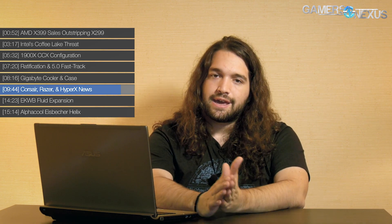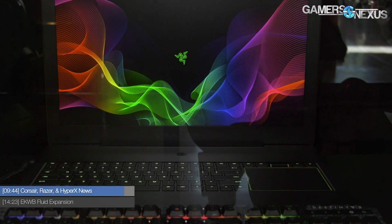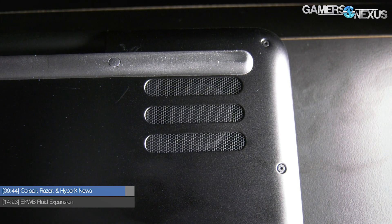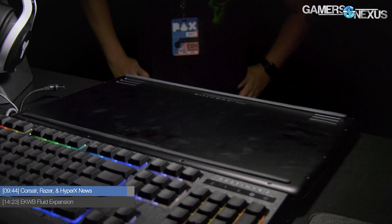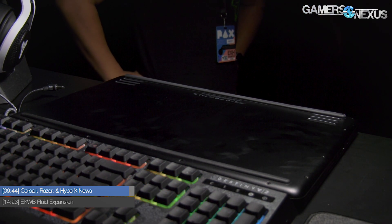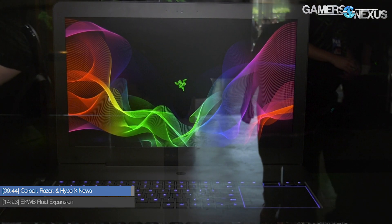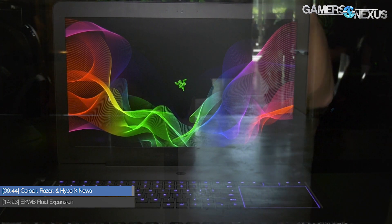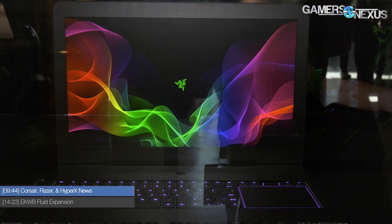Razer also had the new Blade Pro at PAX West. It's the same as the previous laptop except it now has a GTX 1060, with the same dual-fan cooling design, priced at $2,300 with a 120Hz display. One thing worth noting: it now has upgradeable DIMM slots instead of soldered memory, which is very desirable for this class of laptop.